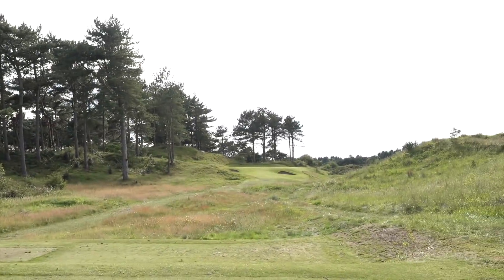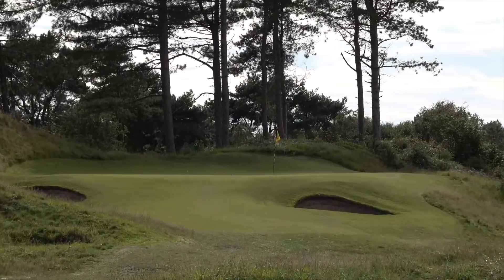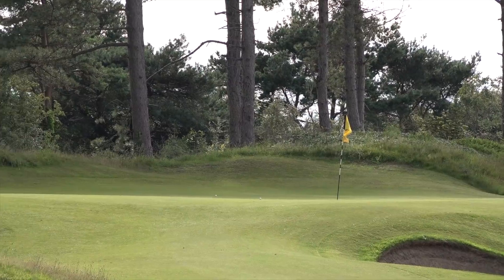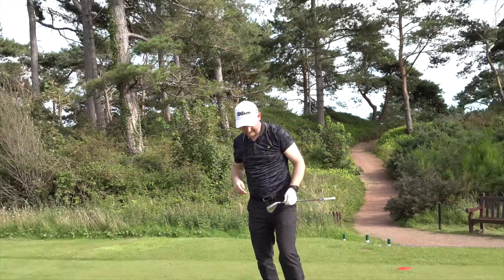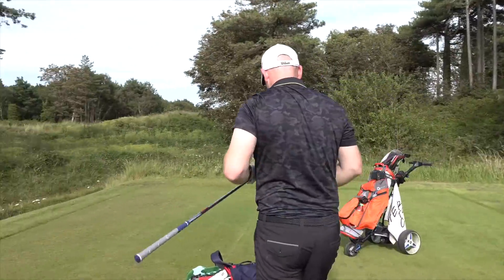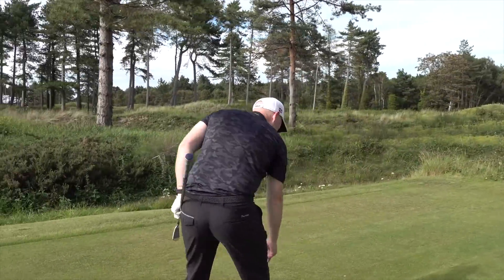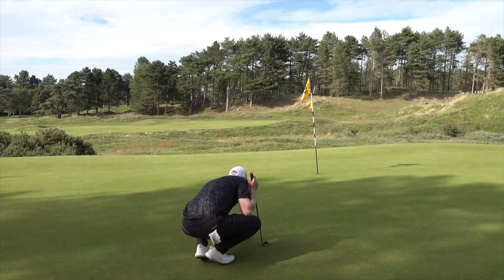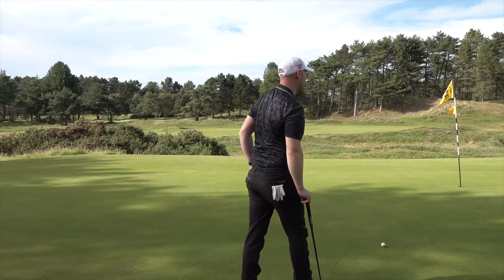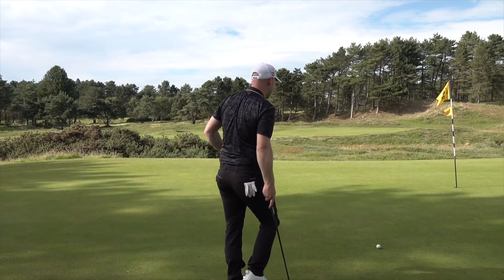Oh that could be the first sign of wear on the ball — a little skinny there. It had almost a rainbow flight on it as well — it didn't really reach its peak. Might have a big smile on that golf ball now. First in for a birdie — put the pressure on, a classic match play moment.